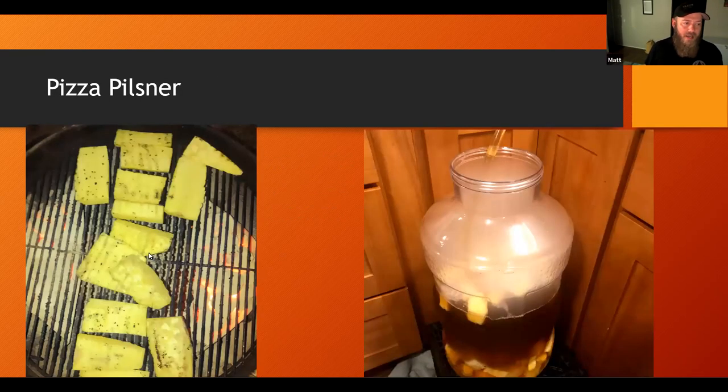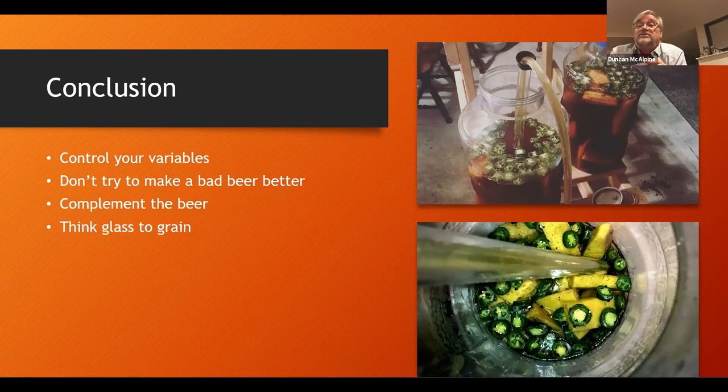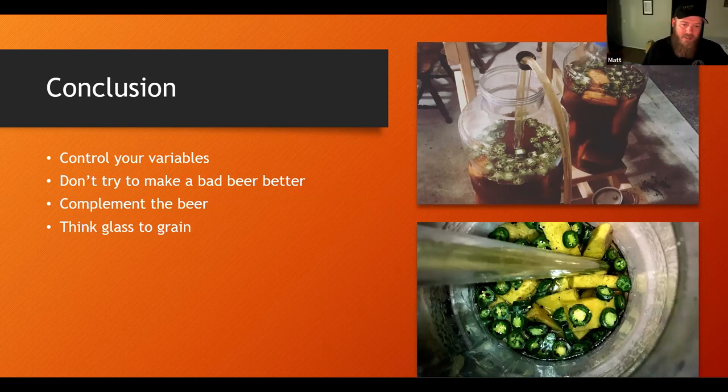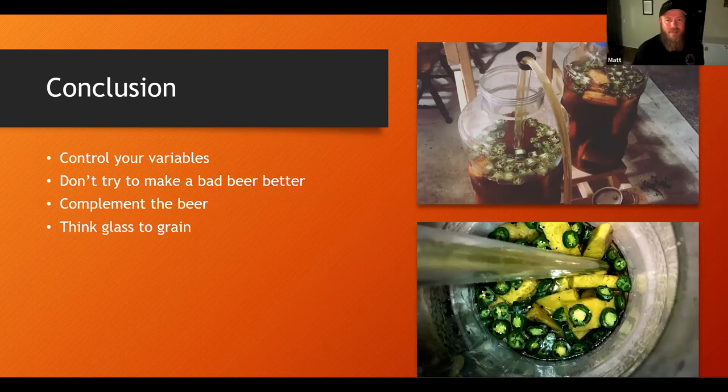Here's me grilling the pineapples on the grill. Transferring into secondary with the black peppercorns and the pineapples. After it has the jalapeños in it, going into the keg. Look at those jalapeños in there. It's a fun beer — it smells really good. I've actually taken what's left in the keg and brined chicken in it for a day — turns out pretty good.